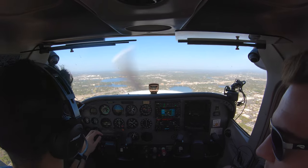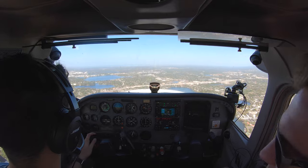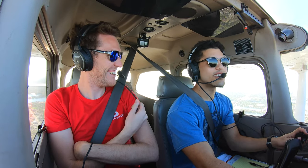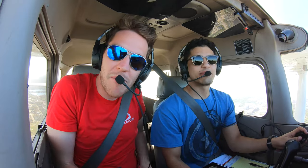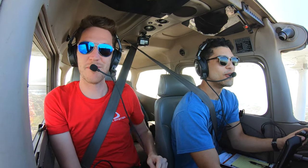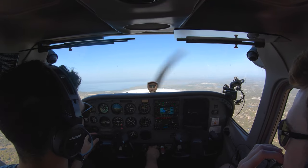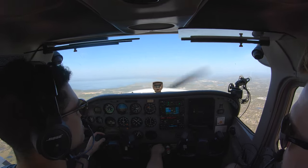We chatted about whether Chris was used to being on camera — he's not really, but it's not a big deal. Some jokes about his mom watching the video. When we get to 2,500 feet we'll pop into some slow flight — we'll do it dirty, full flaps. Winds are variable so we can't go backwards, but it'll be absolutely filthy.